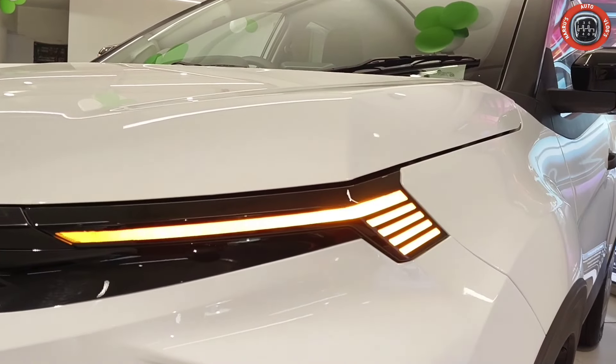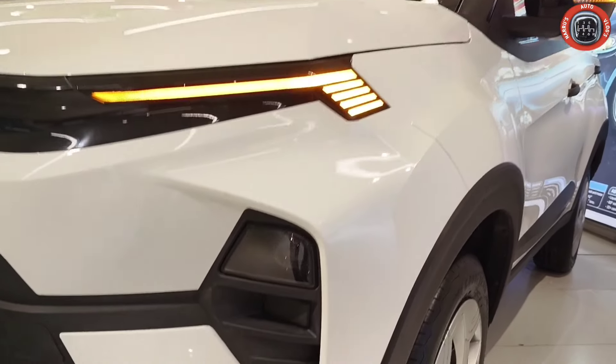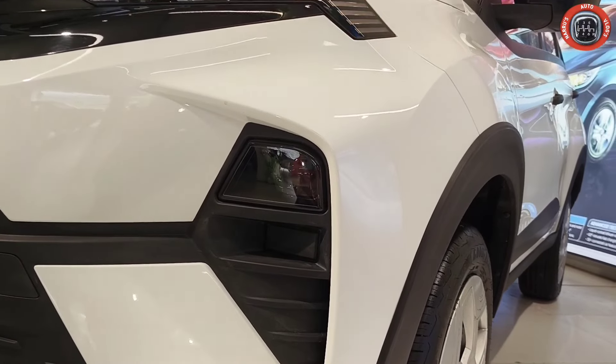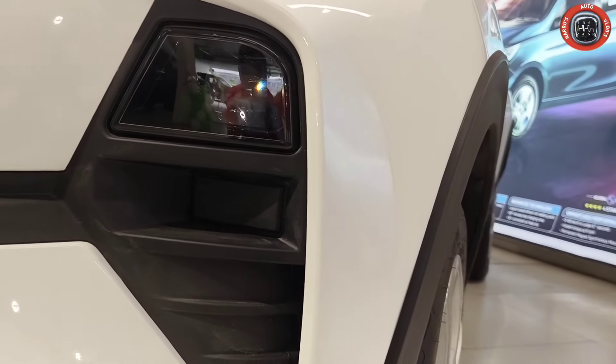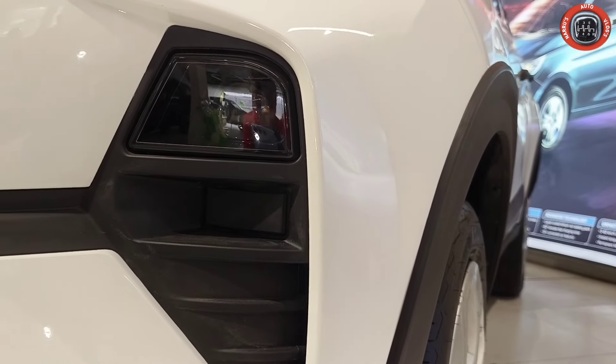The daytime running light blink is integrated with a turn indicator. Next, you will see LED projector headlamps. There is also a twin fog lamp housing, though the fog lamp itself is not available in this variant.